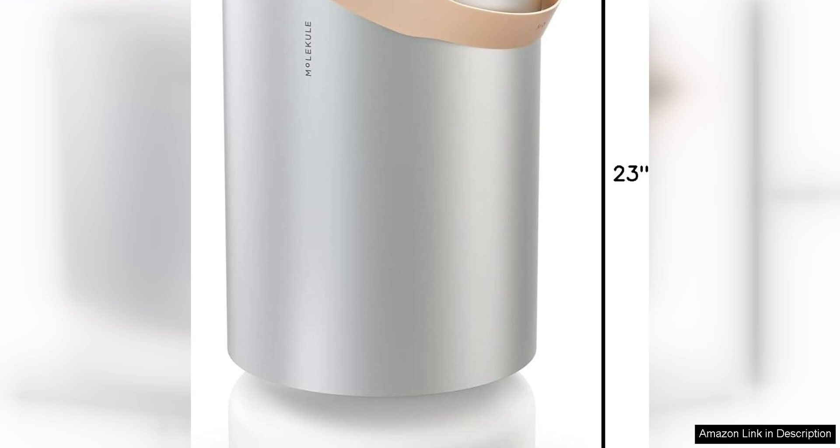Overall, the Molecule Air Pro is a top-of-the-line air purifier that is well worth the investment for those looking to improve the air quality in their home or office. With its advanced PECO filter technology, powerful performance, and smart capabilities, the Air Pro is sure to keep your indoor air clean and fresh for years to come.